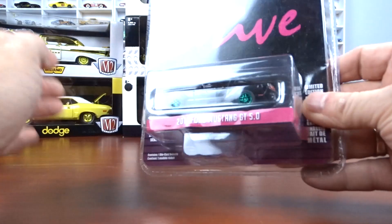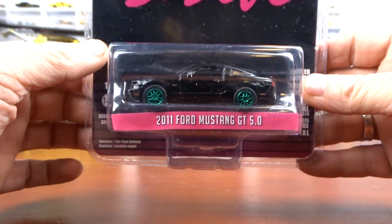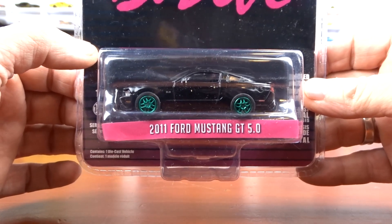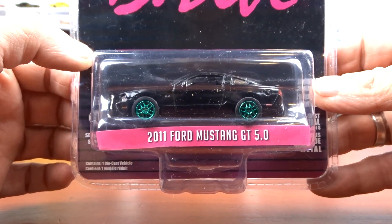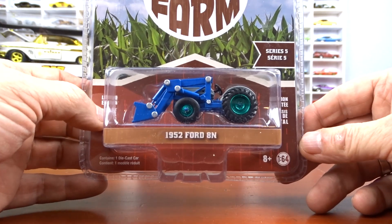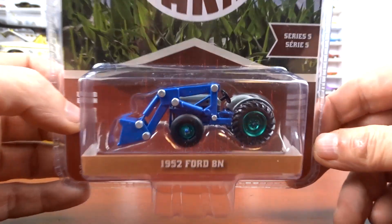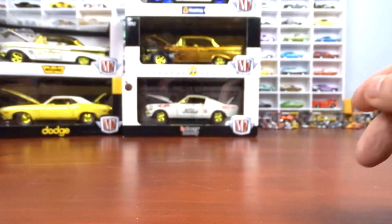We'll go with some Greenlight now. This is a green machine — a 2011 Ford Mustang GT 5.0 from the Drive Hollywood series with green wheels. And then the only tractor I got that's a green machine is this 1952 Ford 8N — green wheels, she is the green machine.